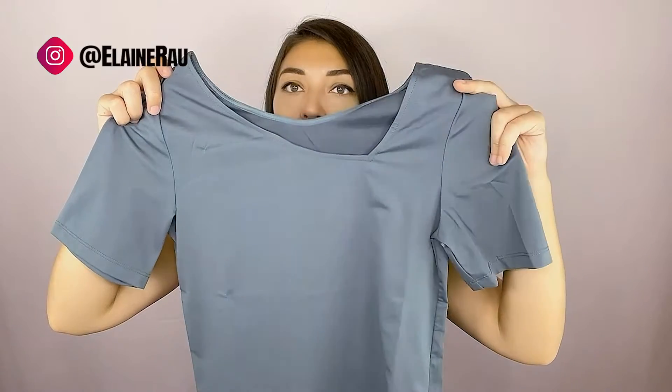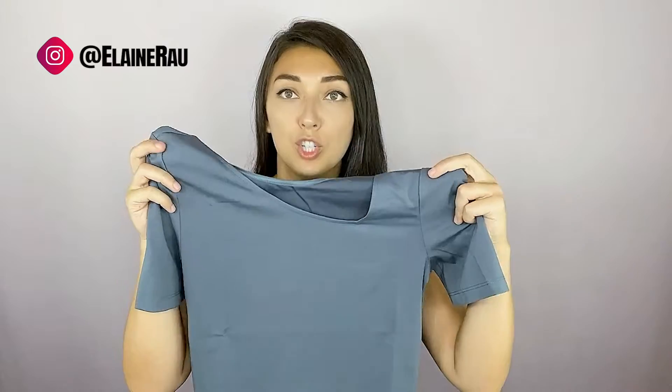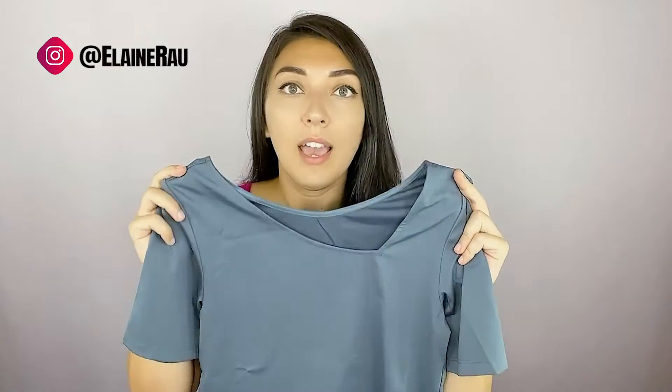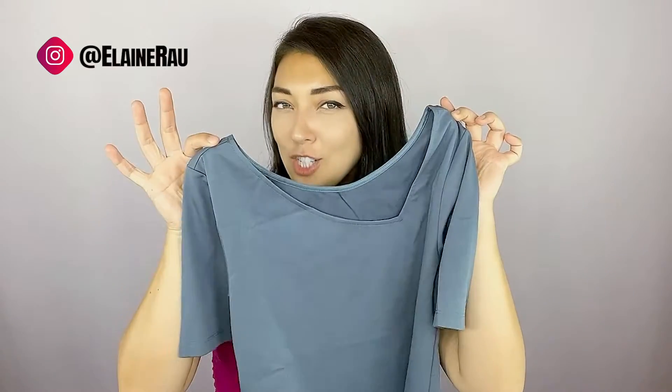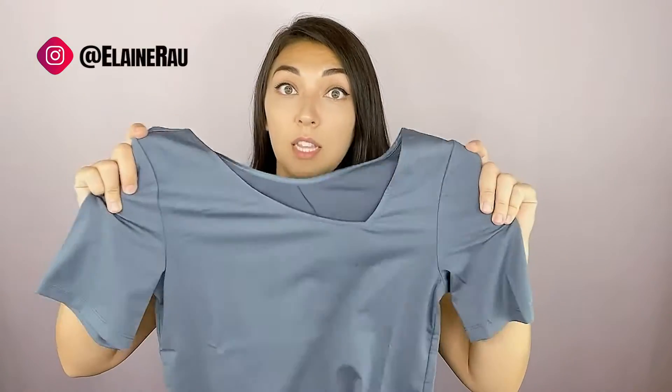The sleeves go down like normal. It's like a beautiful gray blue shirt — very casual, but with a little catch to it that gives you that snatched look. It's super stretchy, which I really like because that's the kind of shirt that I enjoy wearing the most.